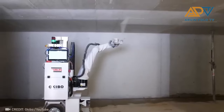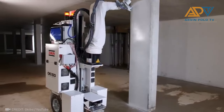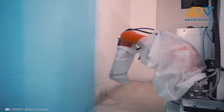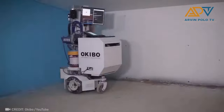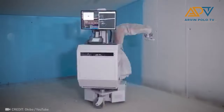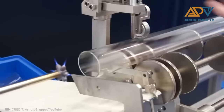And here's the new AI machine for painting. Look at this machine cutting glass — impressive.